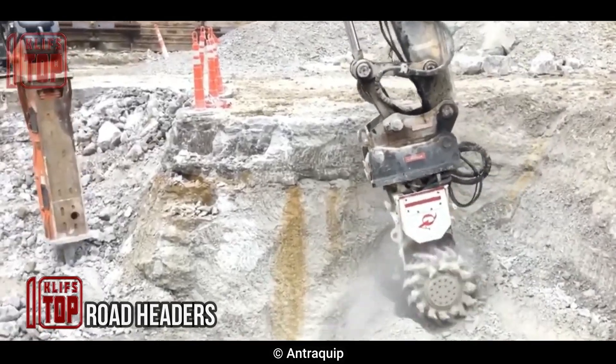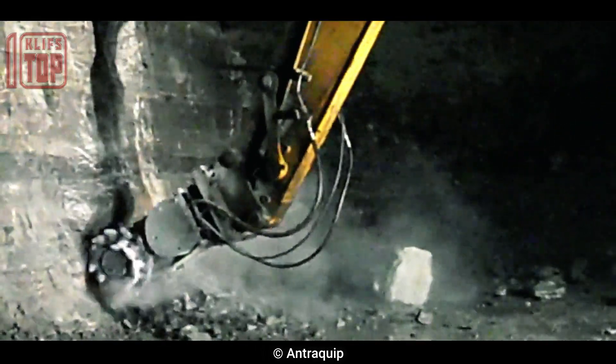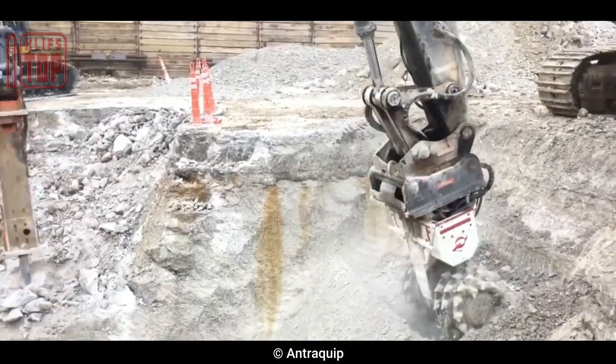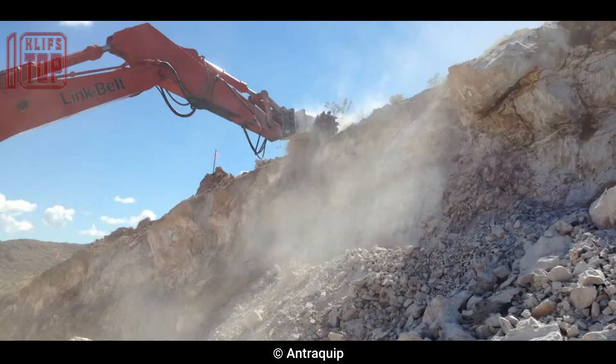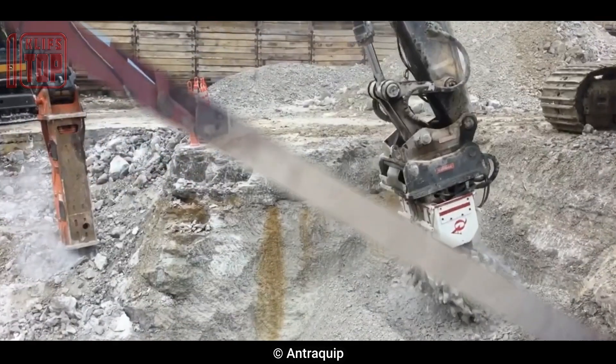Number 9: Road Headers. In mining, tunneling, and civil engineering operations, this powerful underground excavation machine is frequently used. It has a spinning cutting head that is made to cut through rock and dirt while simultaneously removing the debris with a conveyor system. It is fitted with several cutting discs, can rotate in both directions, and may be adjusted to handle various rock and soil kinds. It measures over 20 meters in length and weighs between 20 and 100 tons.